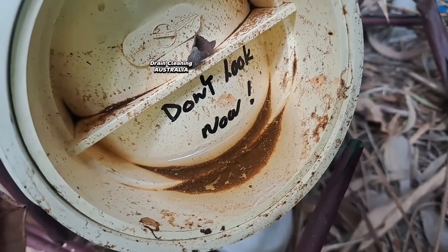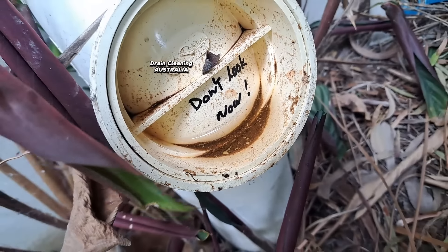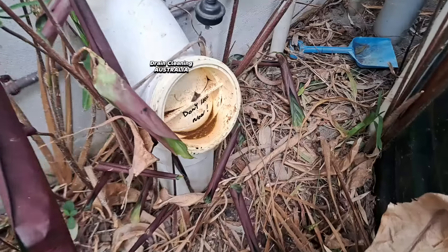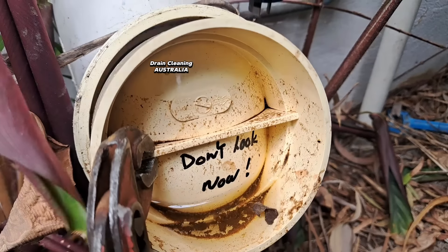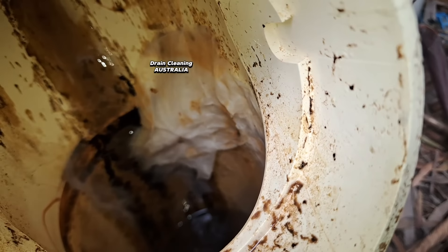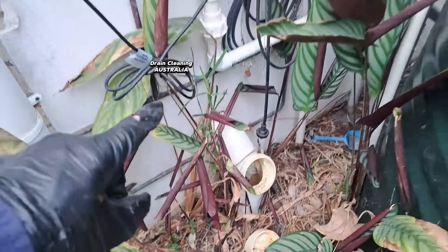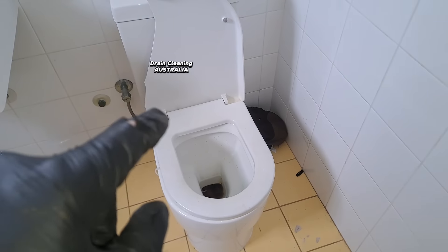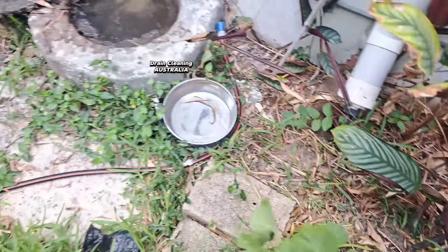It's almost like a message in a bottle, but it's a message in a drain. We'll pull this little cap out - it's a bloody blocked drain, isn't it. Whenever the client was flushing, it would overflow out the gully. Right behind here is where the toilet is, and we're working behind it. Let's fire the bloody jet up!